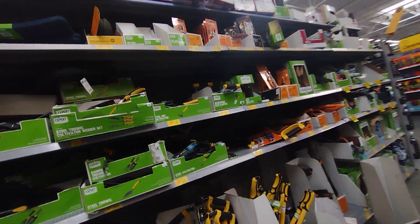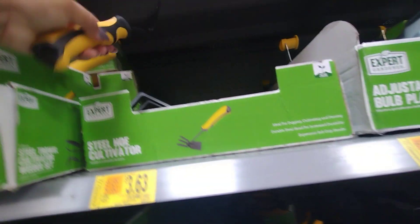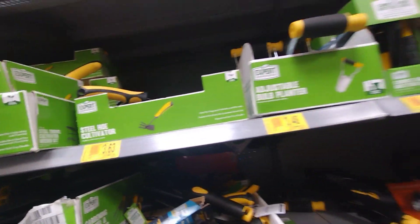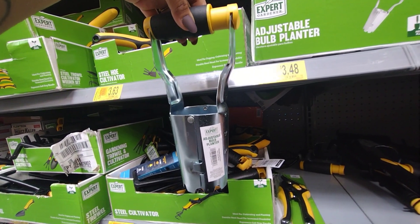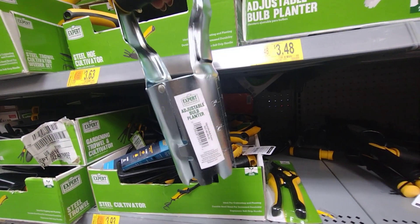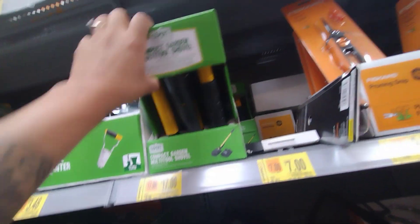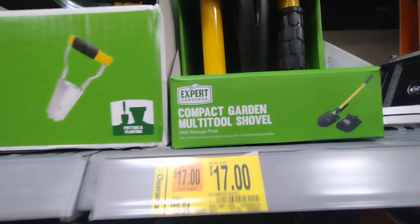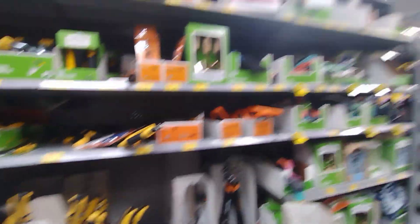I'm noticing they're not taking off too much. This one here is $3.63 — these are metal though. They have this one here, an adjustable bowl planter, for $3.48. They have these for $17, they were $20, so they still haven't taken off almost anything. This is the compact garden multi-tool shovel. So this location pretty much sucks.